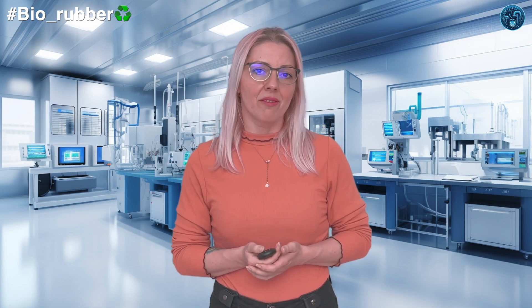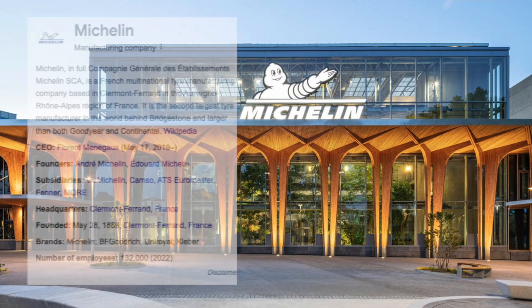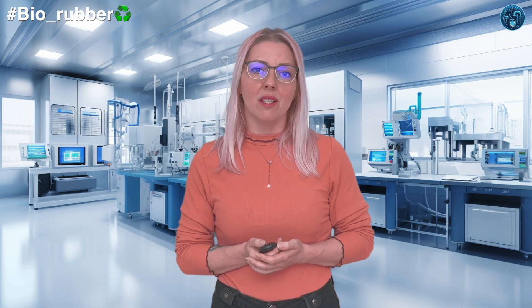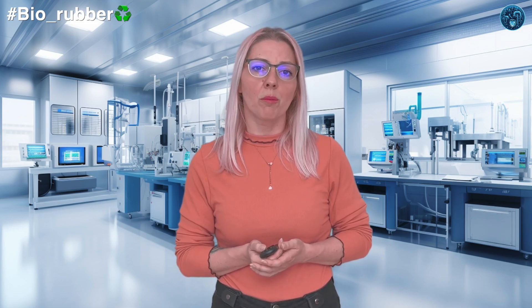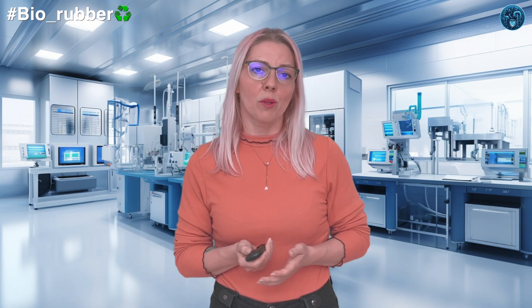Tire giant Michelin is developing biosourced SBR in collaboration with biotechnology company Amyris. They use biomass-derived isoprene as their biosource, with bioisoprene as the raw material. Their synthesis process involves fermenting biomass to produce bioethanol, which is then converted to isoprene through a proprietary process. Michelin is applying this bio-SBR in tires and footwear production.